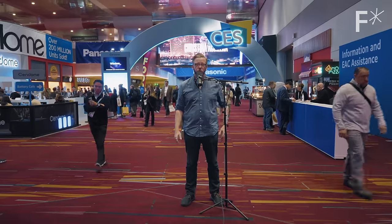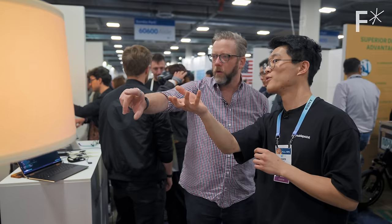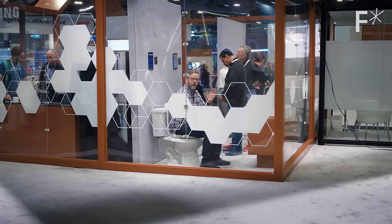Hey, this is Nick from Hard Reset. We're down in Las Vegas at CES. We came down to check out the latest technology and see what's on the horizon and talk about how they're going to change the way we live in the future. Come along and take a look at some of our favorite things that we saw while we were here.